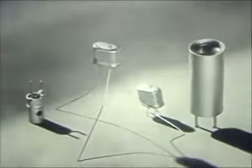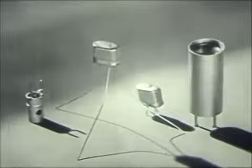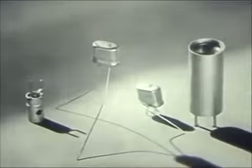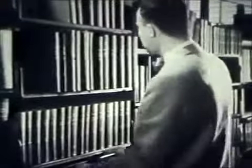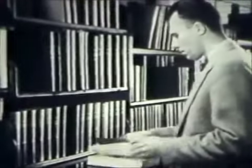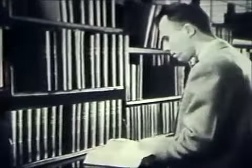These tiny transistors are destined to play a big part in our electronic age. They will make possible smaller, more compact electronic devices that will need less maintenance and have a longer life. But to grasp fully the importance of these new members of the electronic family, let's recall the wonders made possible by the high vacuum tube, the common radio tube.